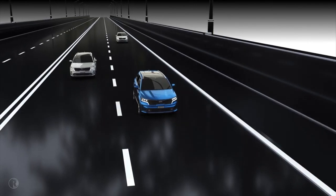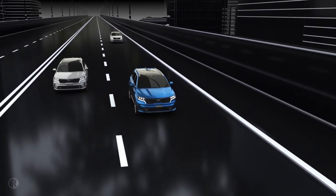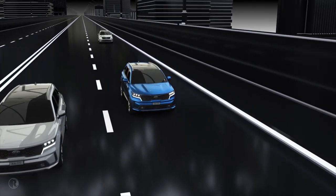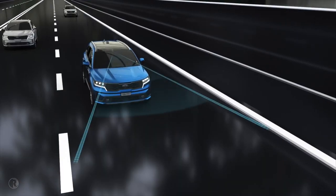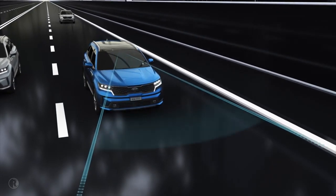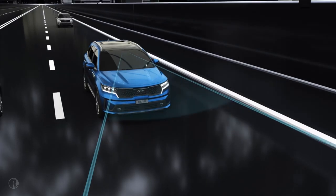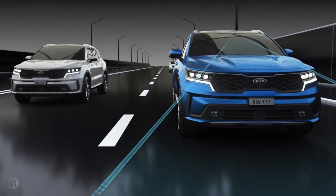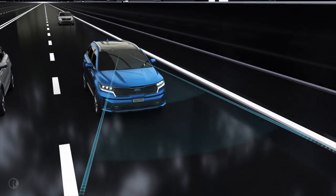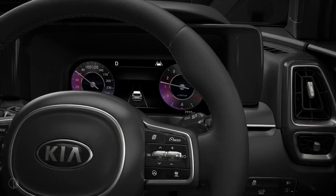Kia's Lane Keep Assist increases driving safety, helping drivers avoid drifting out of their lanes unintentionally. Working in tandem with Lane Departure Warning, the system uses a front view camera to monitor and maintain the vehicle position. It relies on clearly designated road markings and activates once the vehicle reaches a minimum speed of 60 km per hour. Once active, the symbol in the LCD will change from white to green.